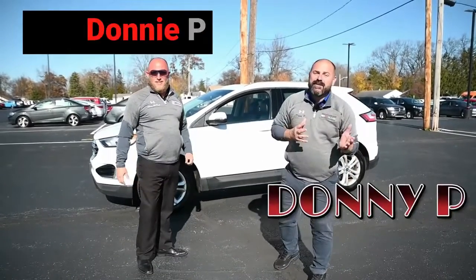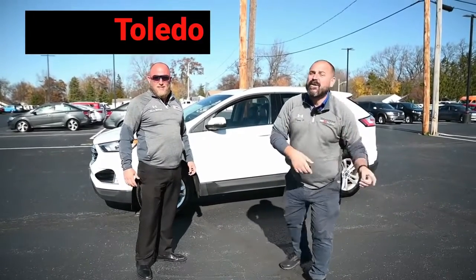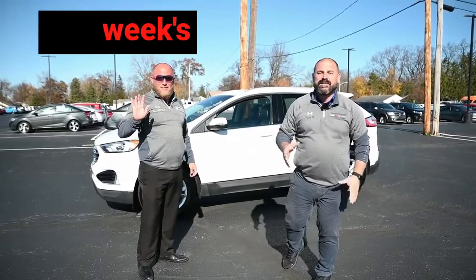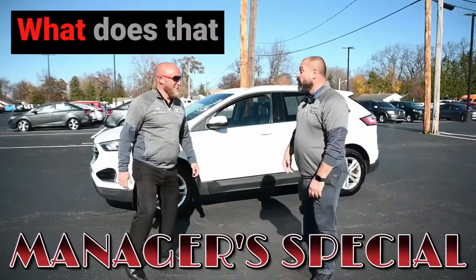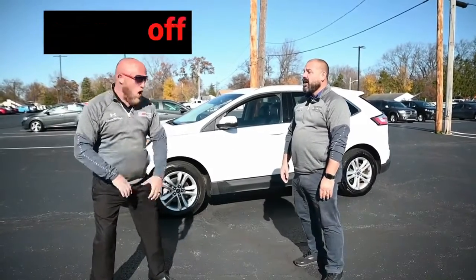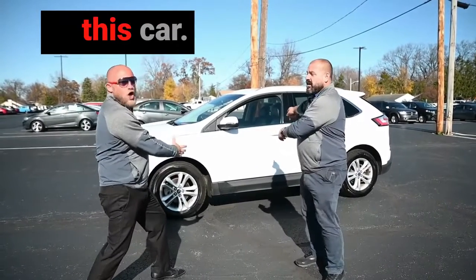Hey, it's me, Donny P from Taylor Kia in Toledo with my main man Sean McHugh, and we have got this week's manager special. What does that mean, Sean? That means we're going to give you a boatload of money off of this car.